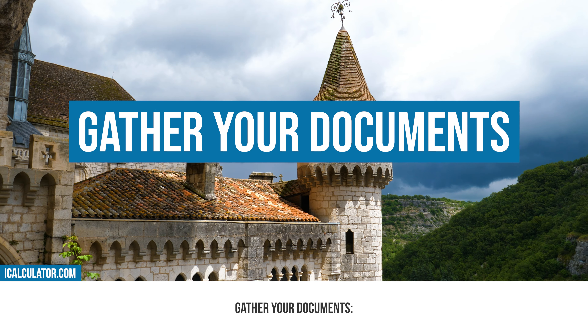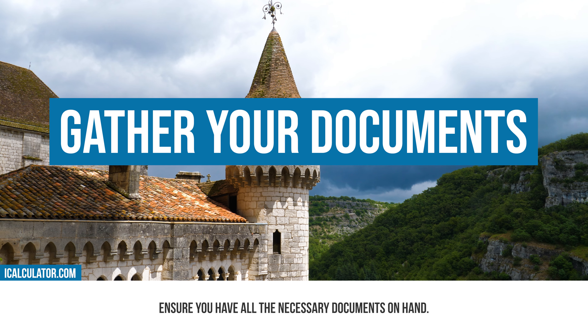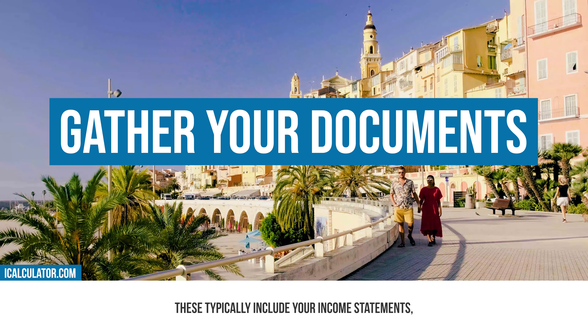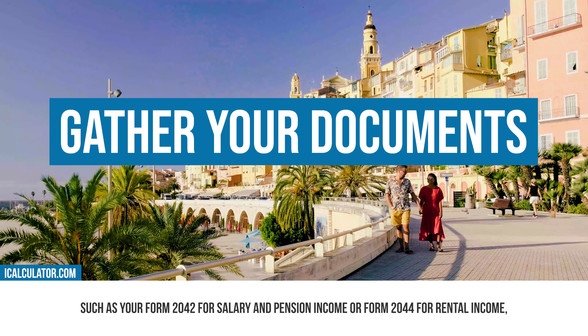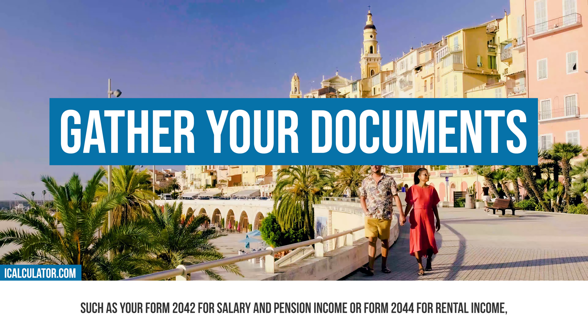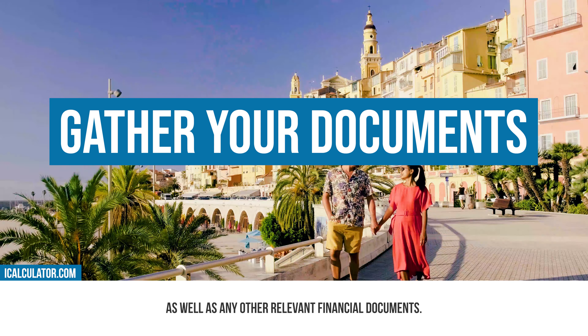Gather your documents. Before you begin, ensure you have all the necessary documents on hand. These typically include your income statements such as form 2042 for salary and pension income, or form 2044 for rental income, as well as any other relevant financial documents.